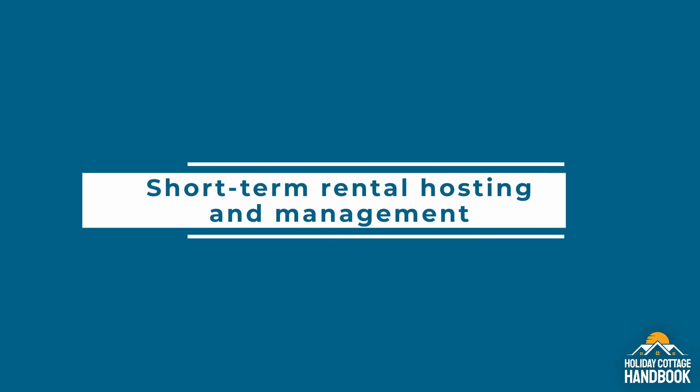Hello and welcome to the Property Management Masterclass, a six-part podcast series brought to you by Holiday Cottage Handbook and Your Air Host. My name's James Farley, the founder of Holiday Cottage Handbook, and our goal is to explain everything you need to know about effective short-term rental hosting and management. Over the course of this series, we'll cover all the basics and share actionable tips to help you build a sustainable business and deliver an outstanding guest experience.